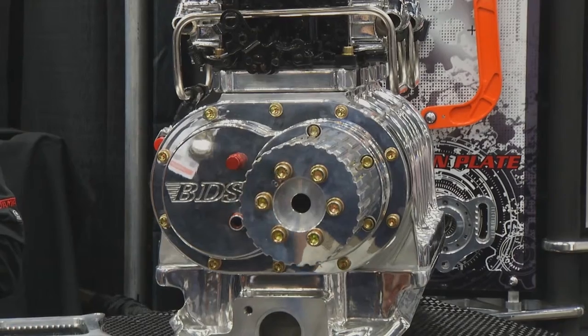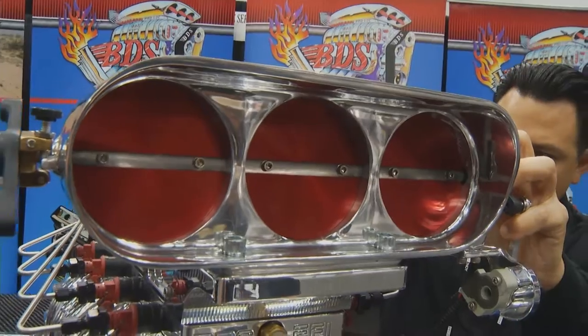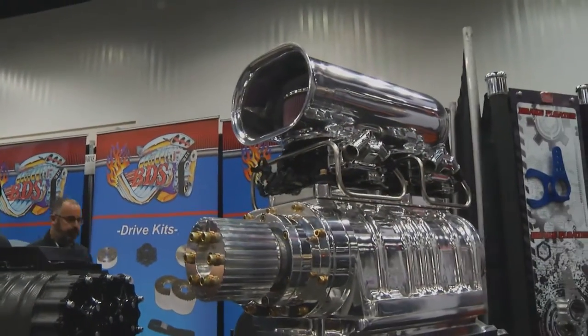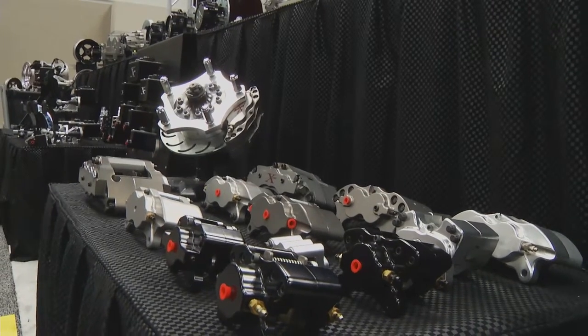In the supercharger world, everybody's heard of BDS, but there's something new — Steve is the new owner. Since purchasing BDS in February, they've put in inventory with over 50 blowers on the shelf, compared to the old days when you'd order a blower and wait four to six weeks. They can now ship right off the shelf. BDS is also working on new products, from different rotor designs to brand-new billet cases — Herman from R&D can tell you more about that.